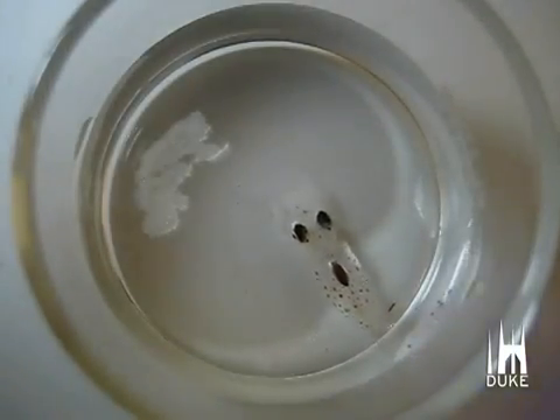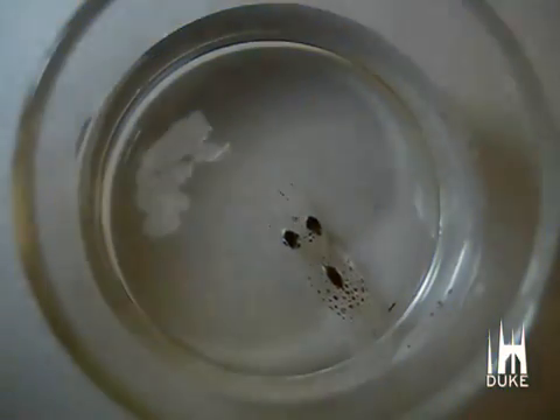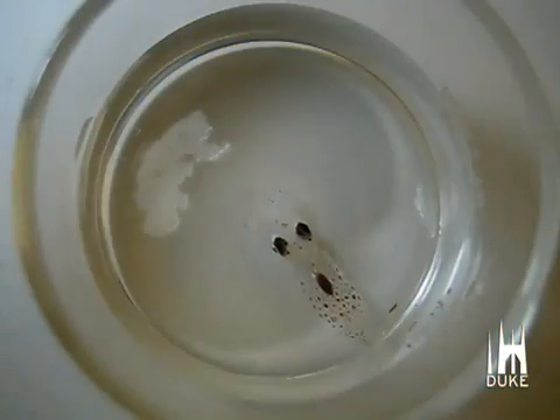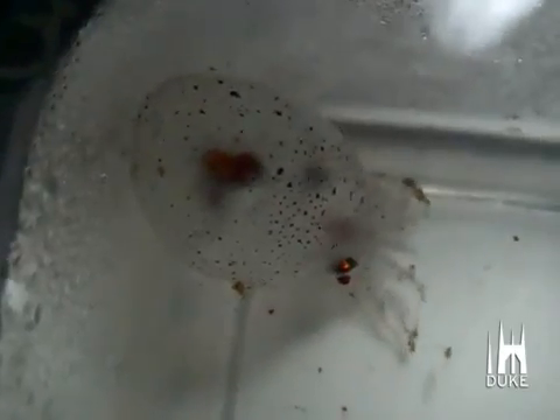This is the squid Onocotuthis banksy, and you can see as the blue light hits it, the chromatophores are expanding and it's pigmented, whereas when the light goes away, it contracts those chromatophores and it's transparent again.